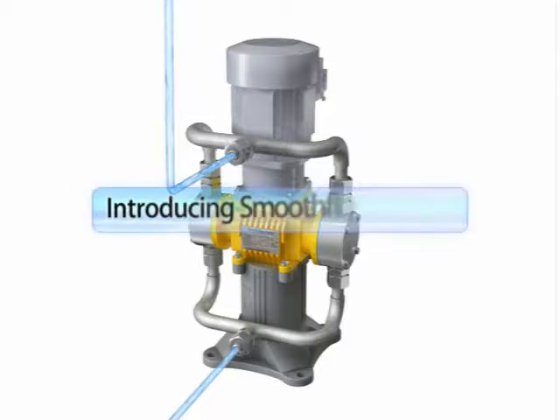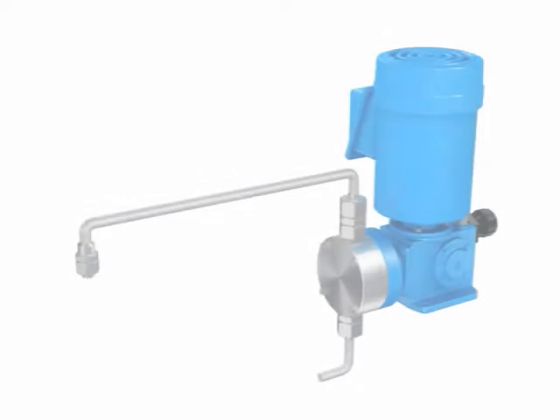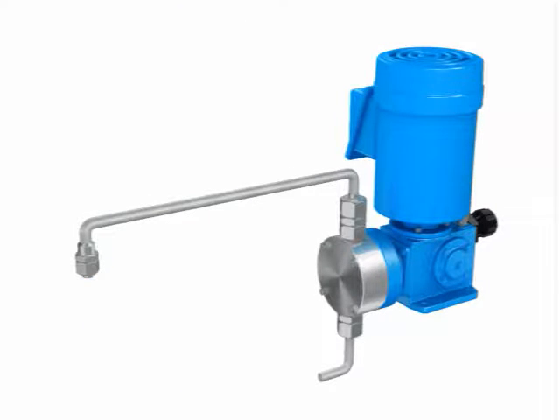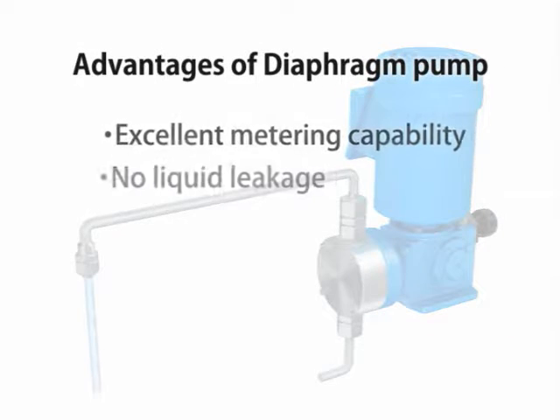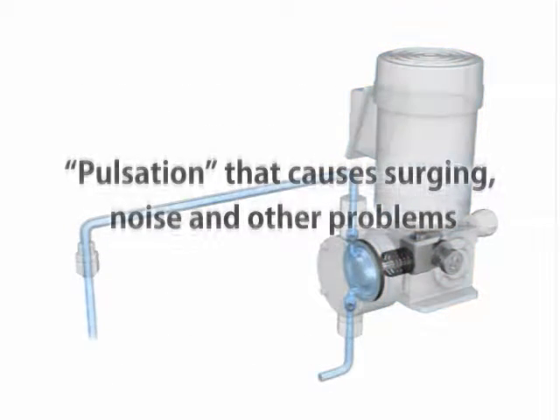We have engineered an evolution in diaphragm pumps with our outstanding capabilities to develop our smooth flow pumps. Conventional diaphragm pumps also had metering capabilities, no liquid leakage and other advantages. But the pulsation occurring in them caused surging, noise and other problems.